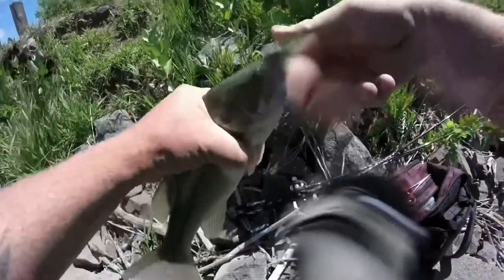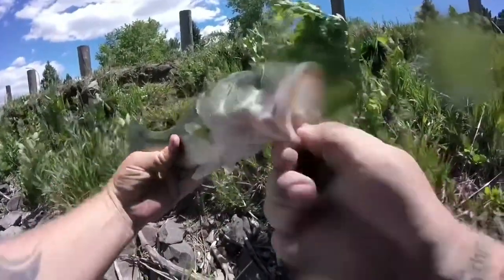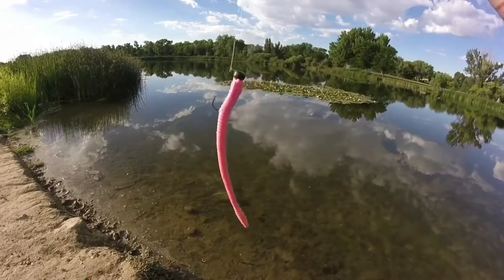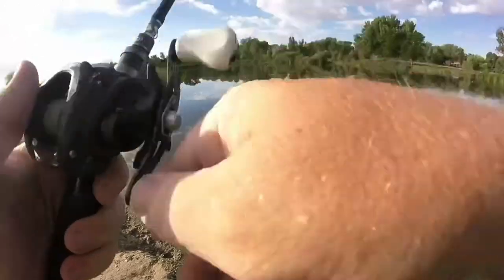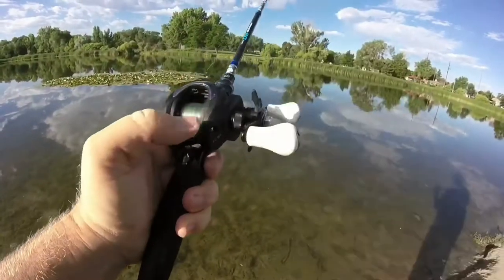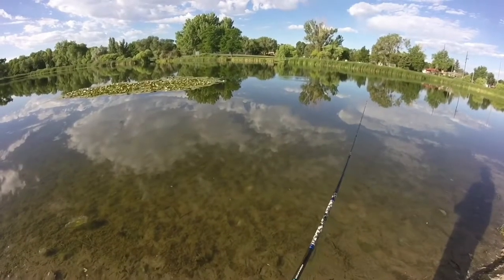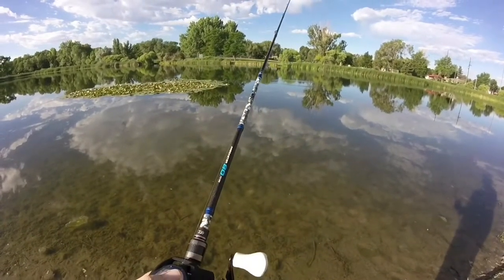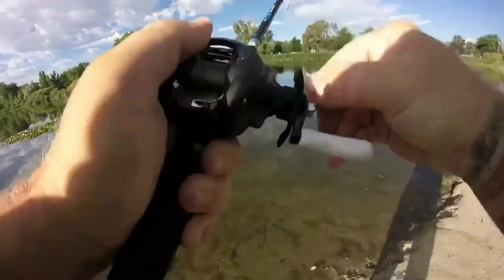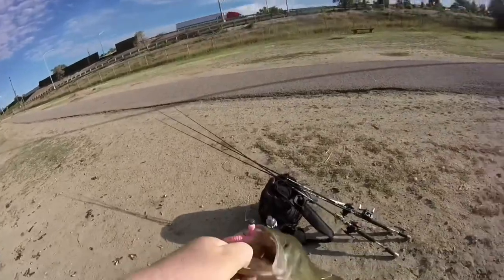This goes to show you that you can catch fish in the middle of the day in the summer — you just have to know where to target them and what to throw. Another area that becomes increasingly predictable to locate bass in the summertime, especially midday with the sun overhead, is underneath lily pads like these. You don't always have to have a punching jig or work topwater baits. Sometimes it's just enough to draw them out on the perimeter of the pads — we threw a ned rig with a pink bubblegum senko and it was enough to bring him out from under the cover.